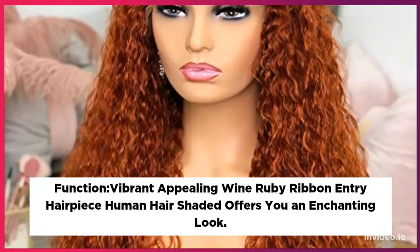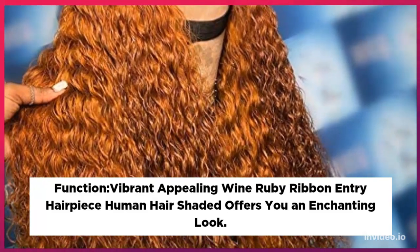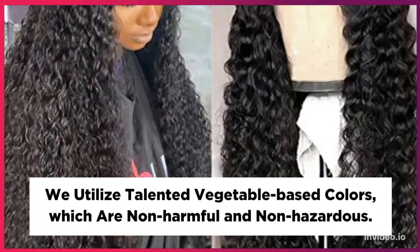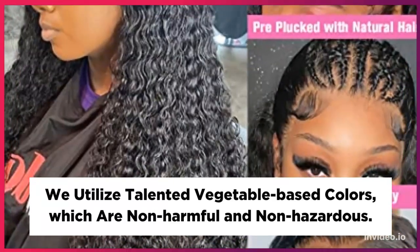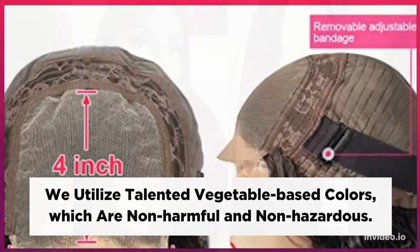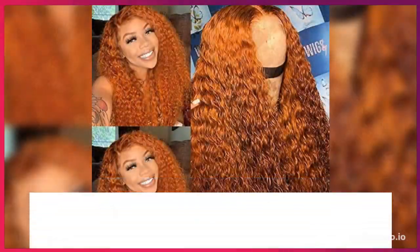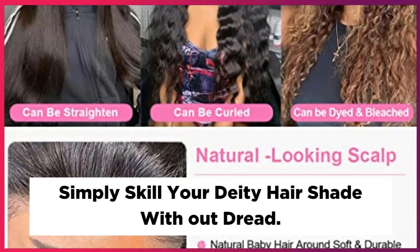Features a vibrant, appealing wine ruby ribbon entry hairpiece in human hair shading, offering an enchanting look. We utilize talented vegetable-based colors, which are non-harmful and non-hazardous. 30-day no-questions return policy. Simply dye your hair shade without worry.